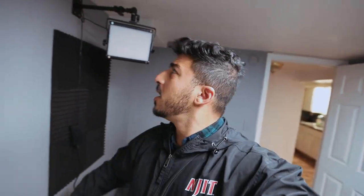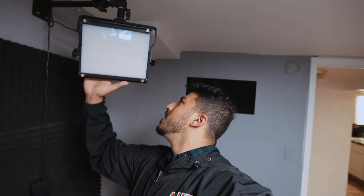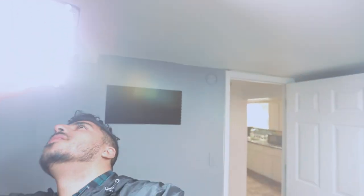I almost forgot — we hung up these awesome studio lights. They used to be on stands, but that takes up real estate on the floor. But right here we've got them up. They're bright and they're going to make this set look really, really good. Right now it's overexposed, but yeah.